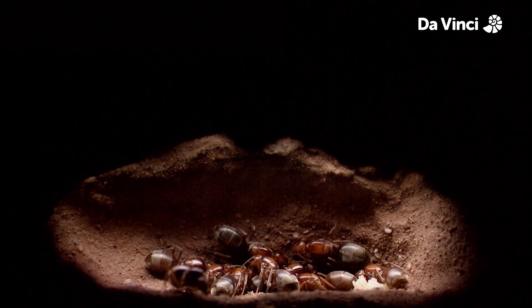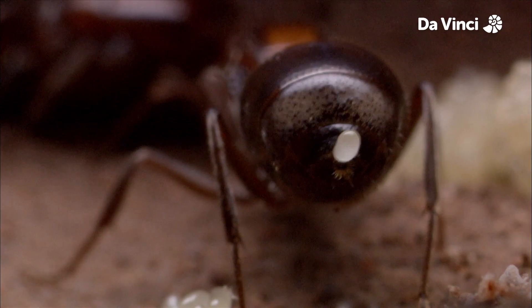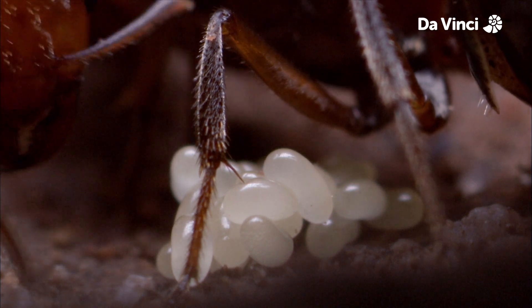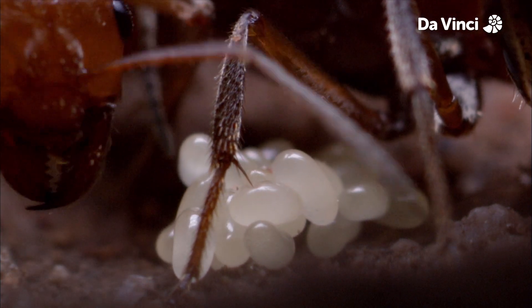Once they've hollowed out a chamber the queens move in and start laying eggs. There's one. Each queen has a small pile of eggs and hatches out their own workers.